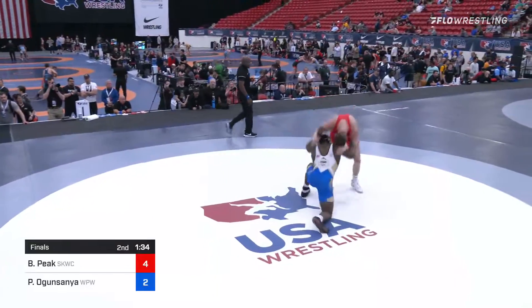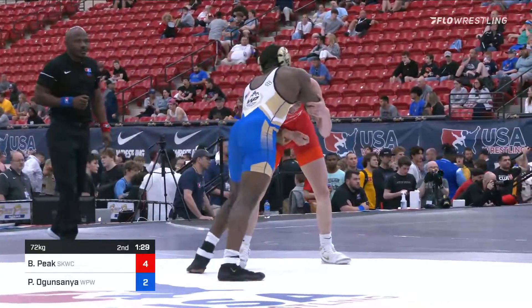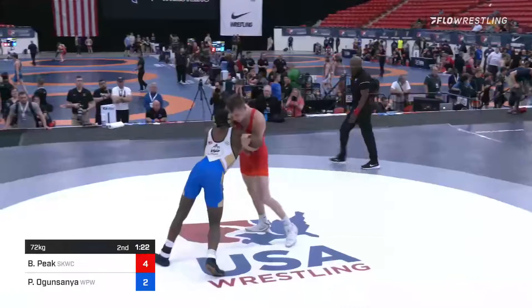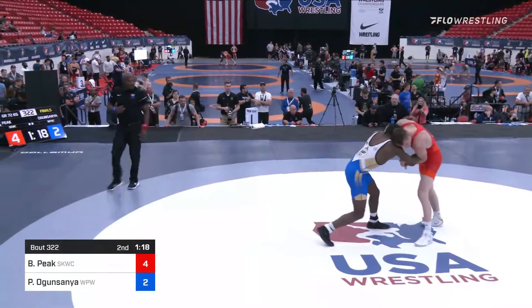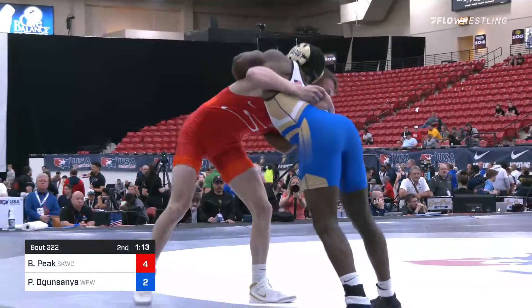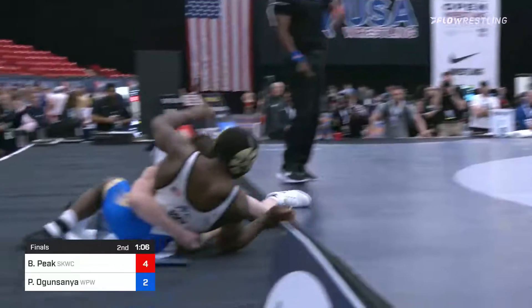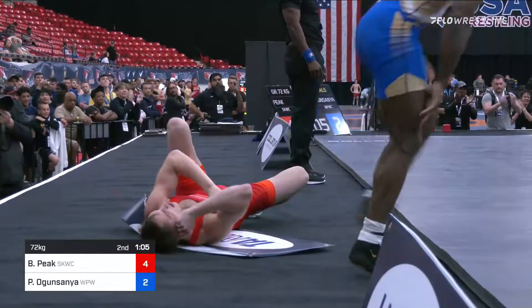Ogunsanya wrestles at Army, and I've called a few of his matches at the IWAs and stuff like that. I'm telling you, he actually has a really good front headlock and a great high crotch — not that he can use that here — but this kid can wrestle a bunch of different ways. Body lock now for Peek. Both guys had it, maybe they both still do. He's going to pull the trigger on it. Oh! It's a Tanito scale sign — you got to pay extra for that.